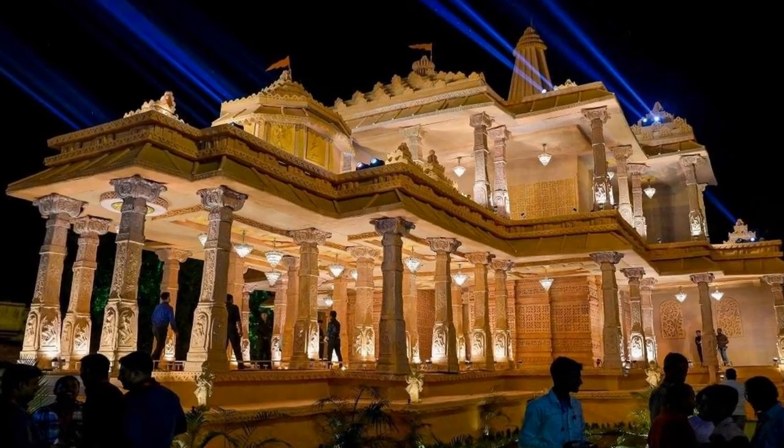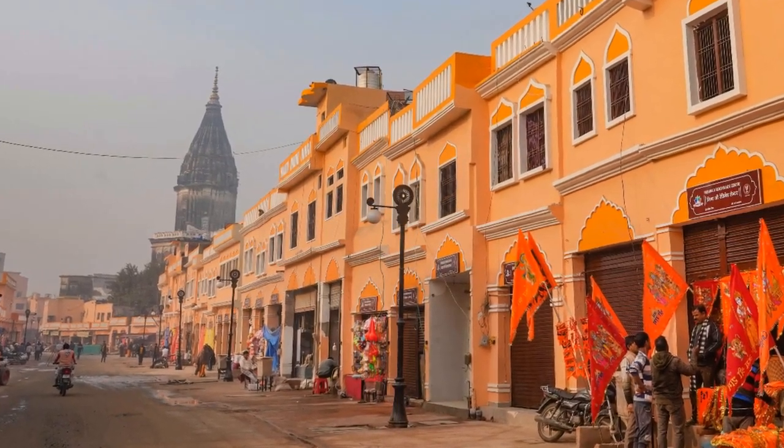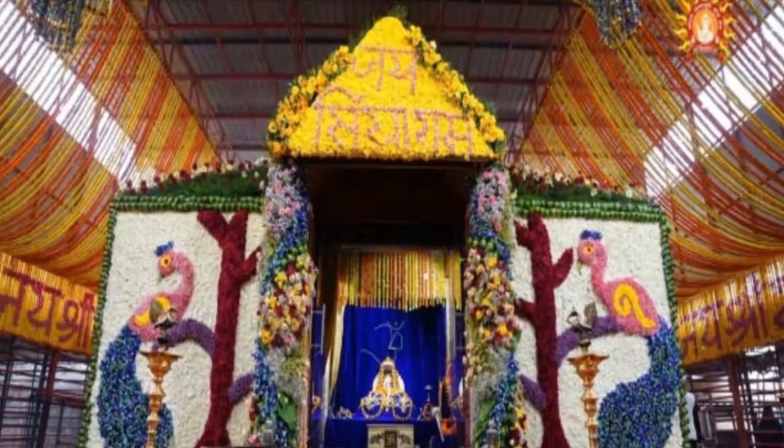It will be a three-floor structure. The construction incorporates the very best quality granite, sandstone, and marble, with no use of cement or lime mortar in the joints.